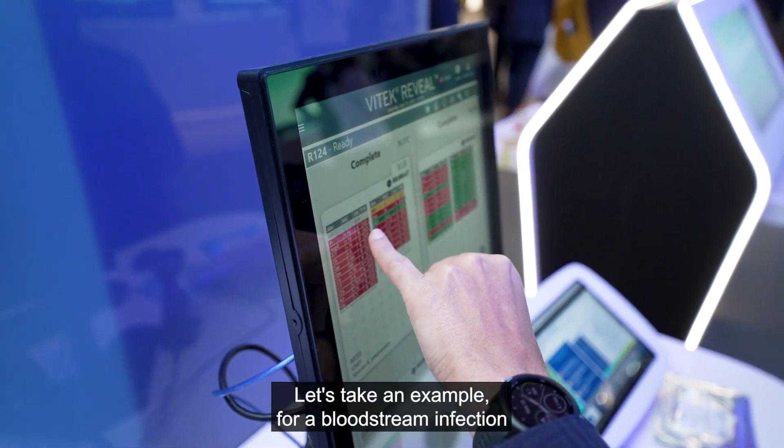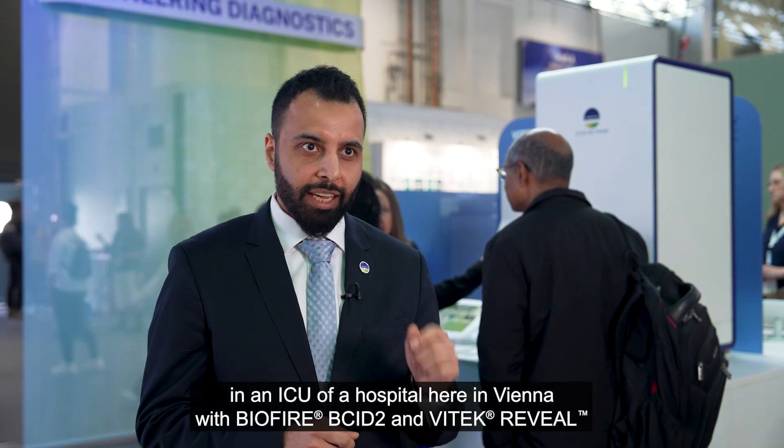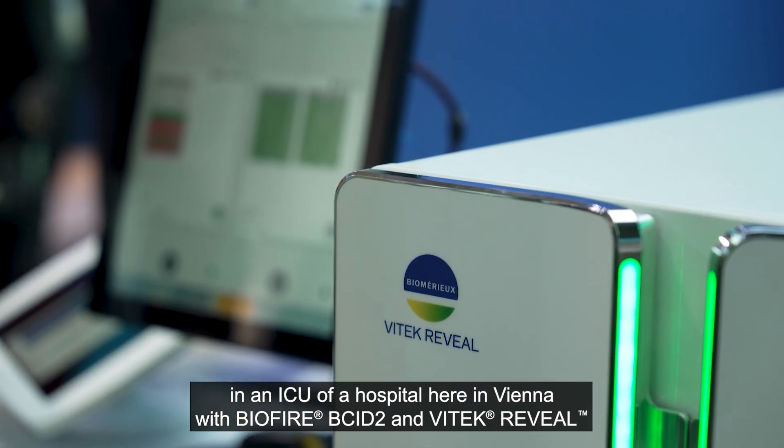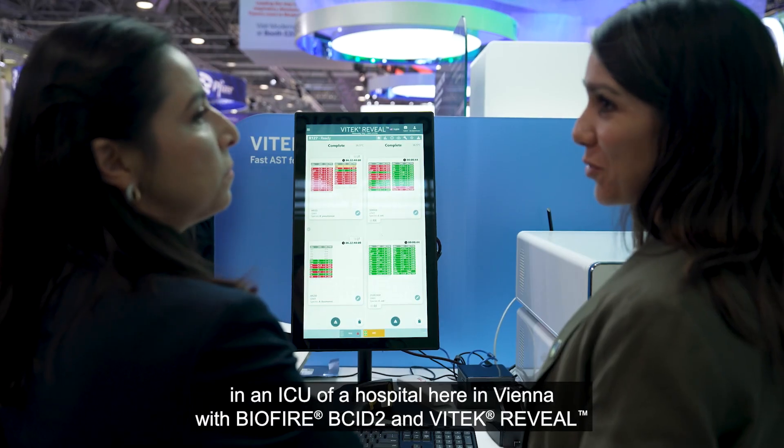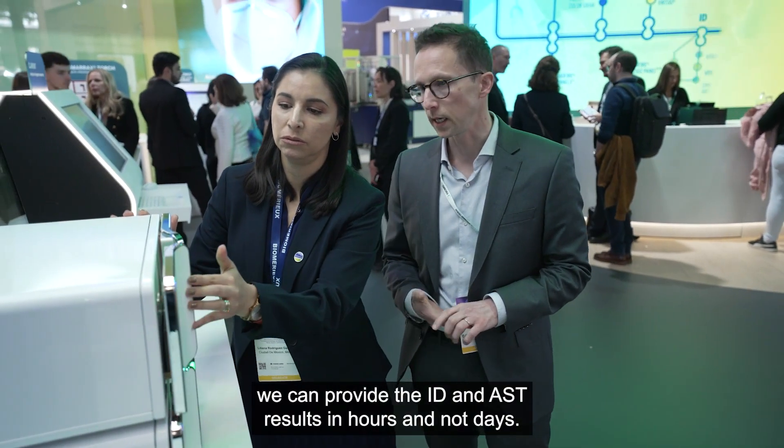Let's take an example. For a bloodstream infection in an ICU of a hospital here in Vienna, with BioFire BCID2 and Vitex Reveal, we can provide the ID and AST results in hours, not days.